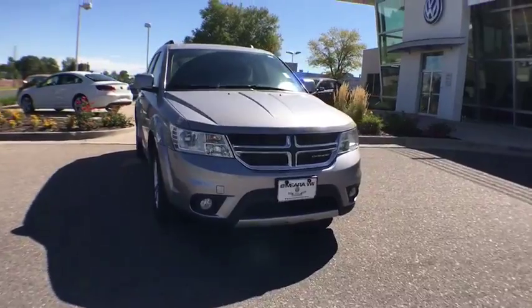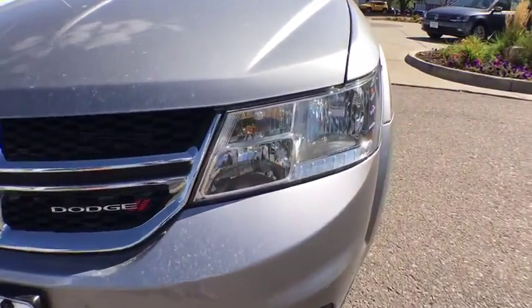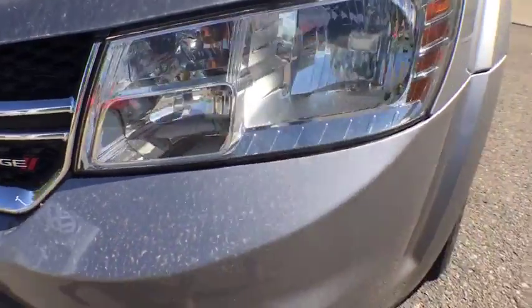Power heated outside mirrors. This vehicle offers reliability and good looks at a great price. So come in and take a test drive today.